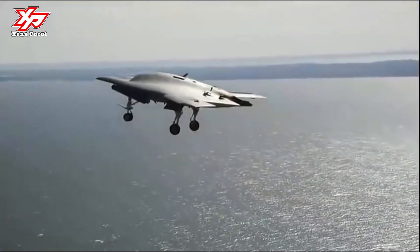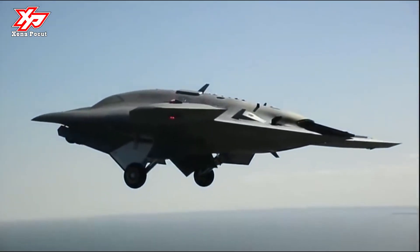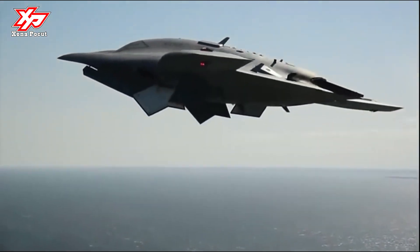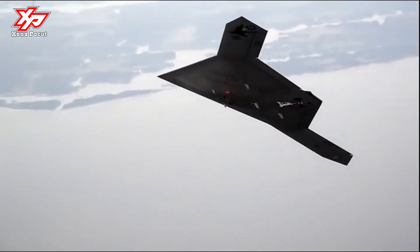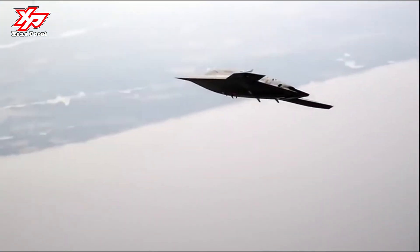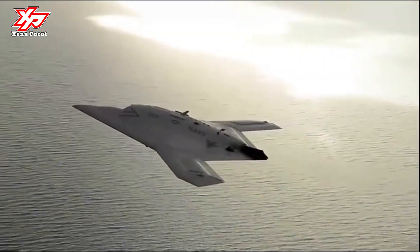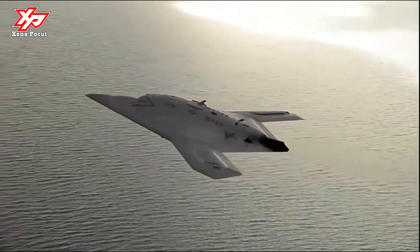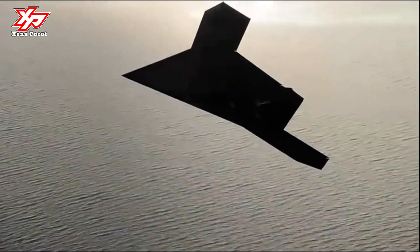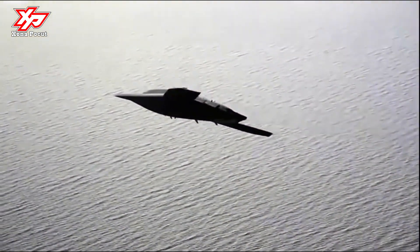This is a space Northrop Grumman plans to compete heavily in by leveraging lessons learned from the X-47B and new cutting-edge programs — like the B-21. They will be posting a very in-depth piece that looks back at the X-47B program and looks forward to what the company is working on for the future in the advanced unmanned space.